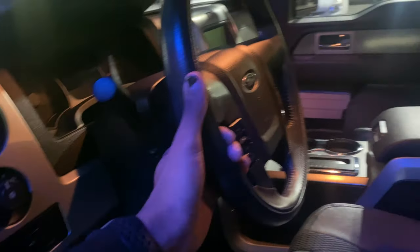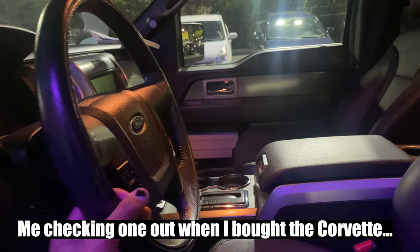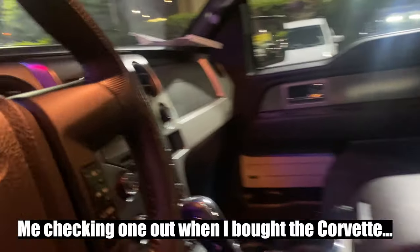I have always wanted a pickup truck — I always thought they were cool. The Ford Raptor, ever since it first came out, was my dream truck, and that really made me think I'd love to have a pickup truck someday.